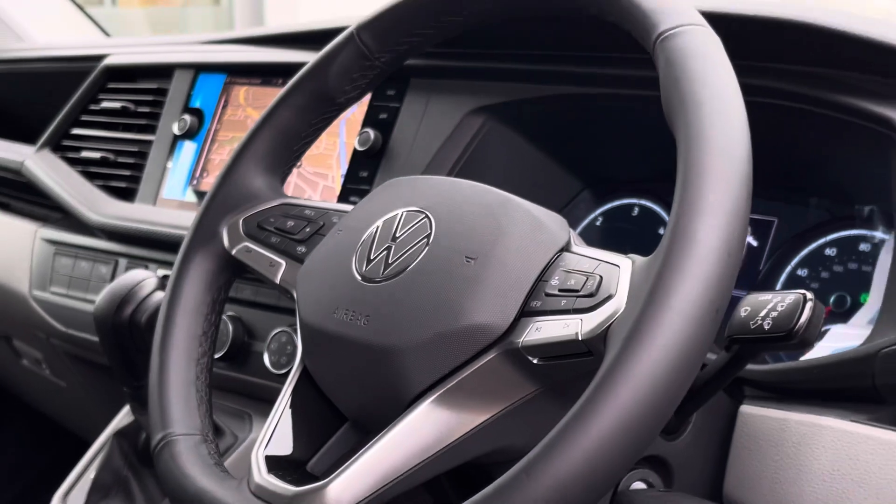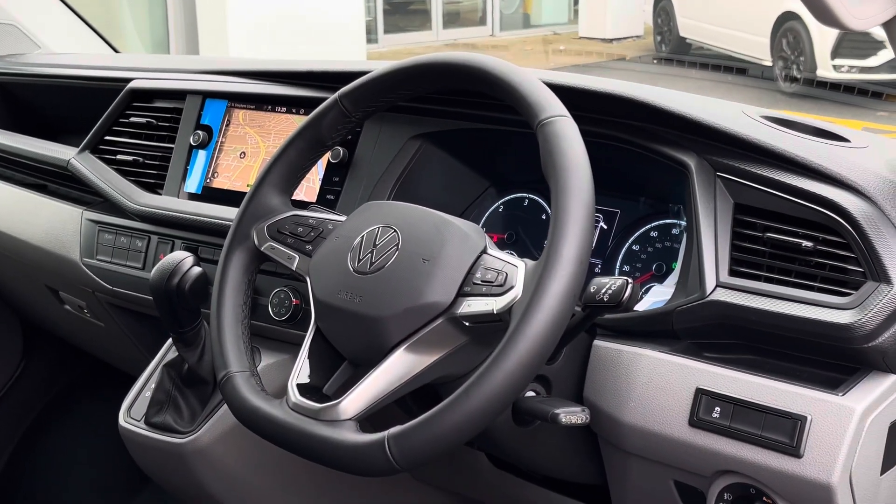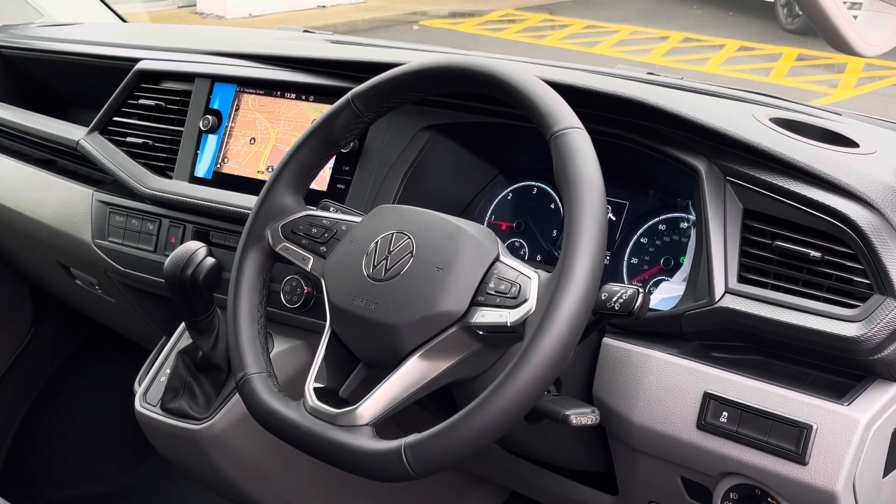The driver has access to a three-spoke multifunction leather-trimmed steering wheel which allows for a more unique and customizable driving experience. This vehicle comes with a minimum of one-year manufacturer's warranty and one-year roadside assistance. For any further information you can inquire online or give us a call on 0121 514 0632. Thank you very much for watching and goodbye.